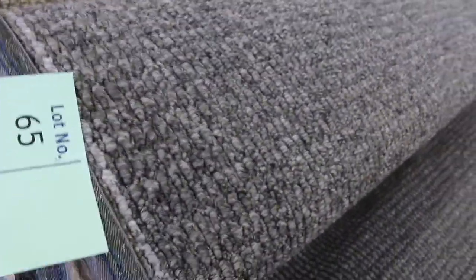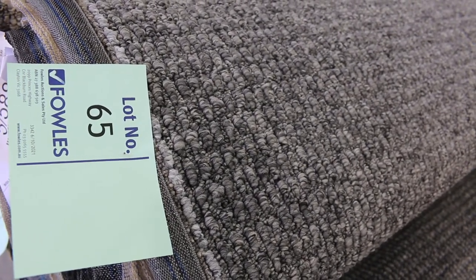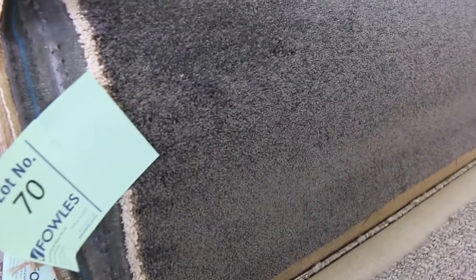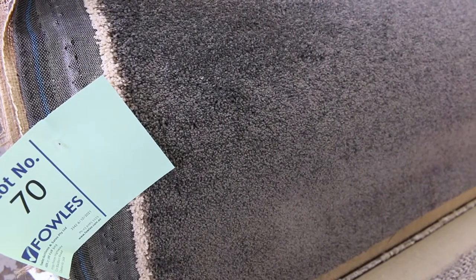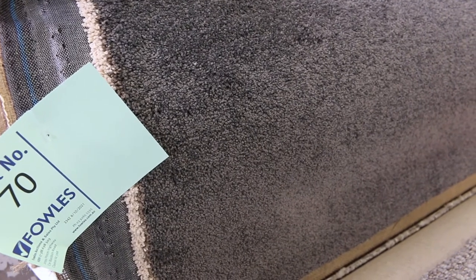There are plenty of textured loop piles. Lot numbers 64 and 65 are the same — two rolls: a 6.1 and a 5.85 metre roll. You can bid on either one, take both, or just the one. Starting at $30 a metre, they'll probably sell for $30 to $40. Then lot number 70 — we've got it on special on our showroom floor at $130 a metre — two rolls, and again you can take either or both. Starting at $30, it could get up to as high as $50 a metre. Saving yourself $80 a metre or more — awesome buying.